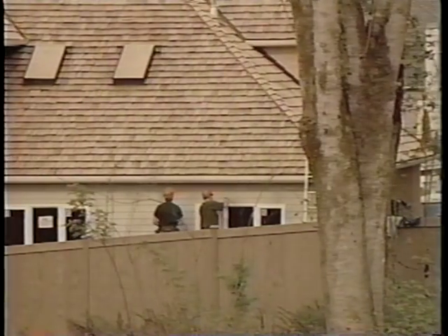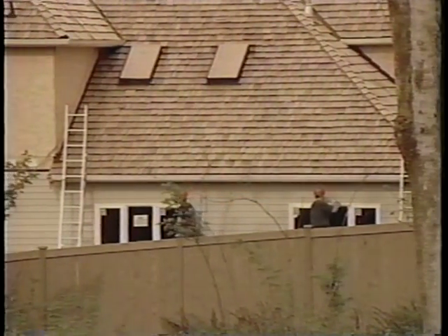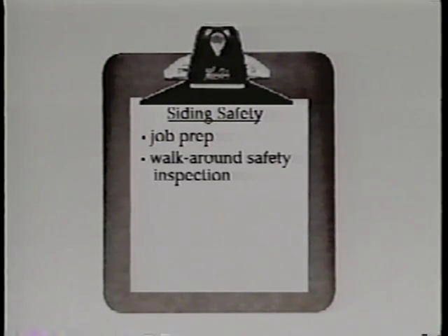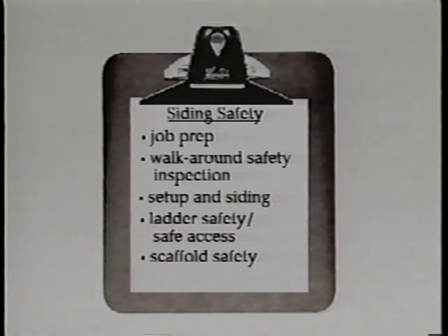This video outlines a number of code requirements and will show how to work safely during the siting phase of residential construction. The areas to be discussed are job prep, walk around safety inspection, set up and siting, ladder safety, safe access, scaffold safety, and job completion.